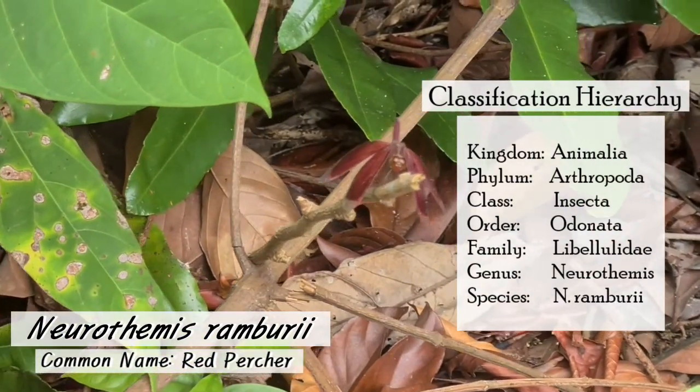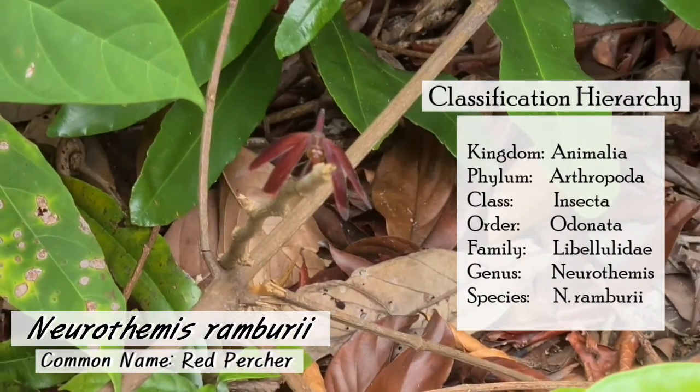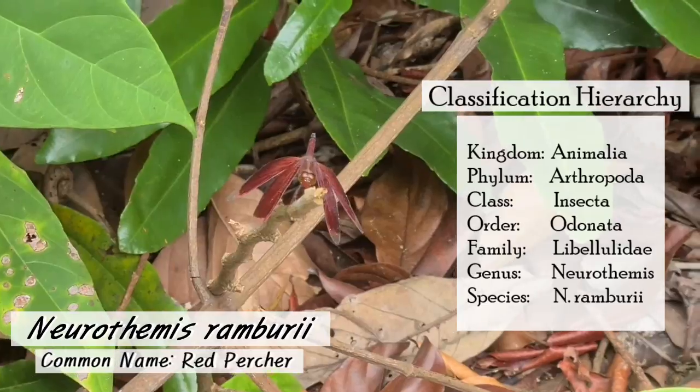Next we see the Neurothermes ramburi, also known as the red percha. They are found in India, Asia, Australia, and the Pacific region.